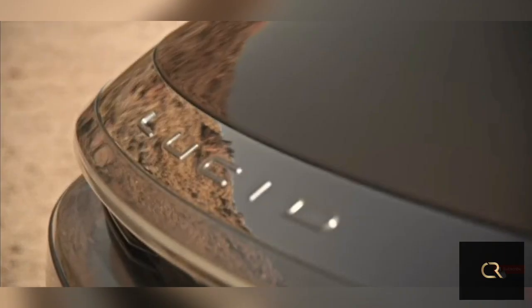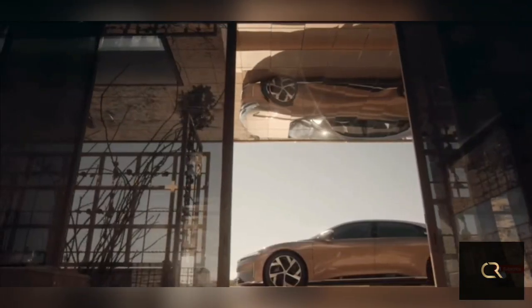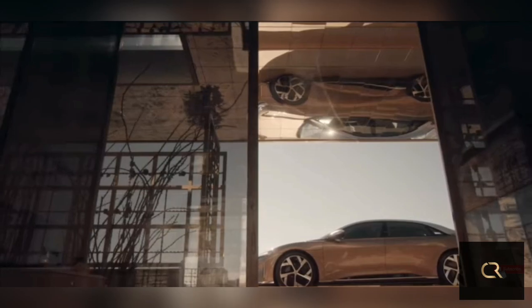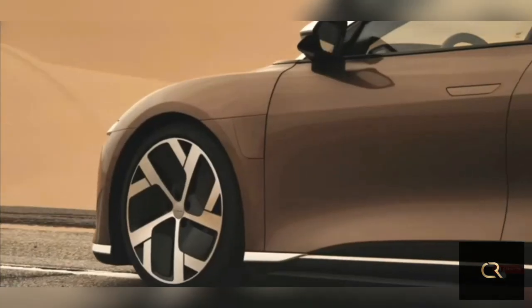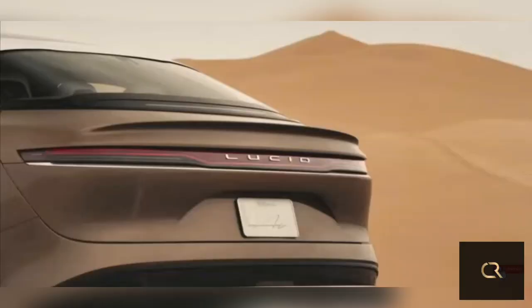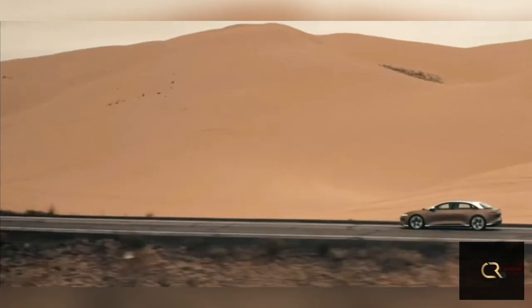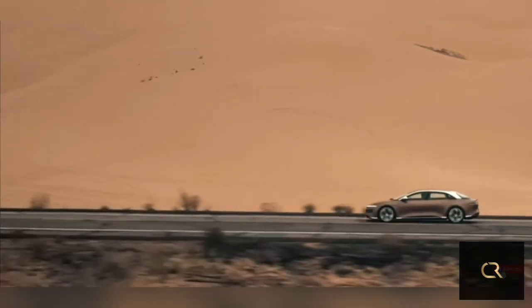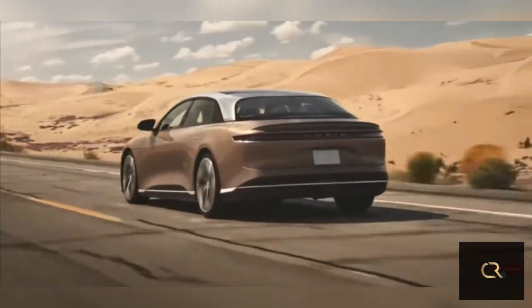The 2022 Lucid Air aspires to be much more than a mere Tesla ripoff. The first model from startup Lucid Motors boasts an aerodynamic shape that's functional and fashionable. Its spacious and upscale cabin is covered by a glassy canopy that should help it live up to its atmospheric name. The Air also mixes practicality with technology, sporting capacious storage options and no shortage of driver assists.